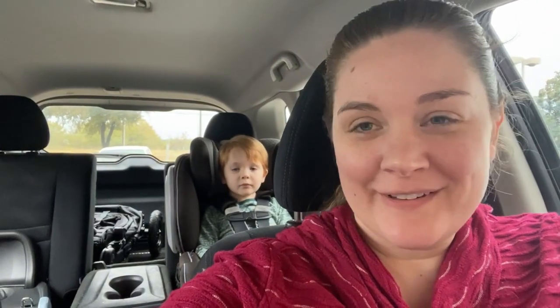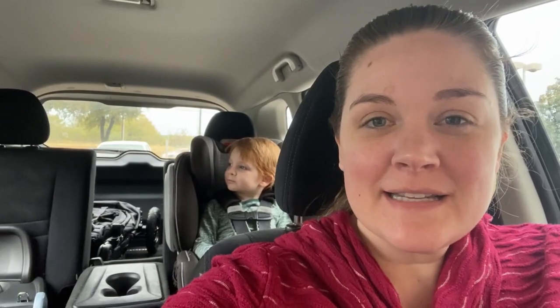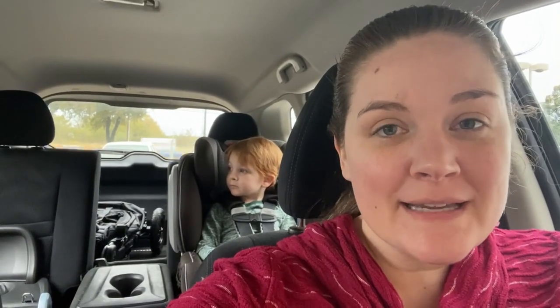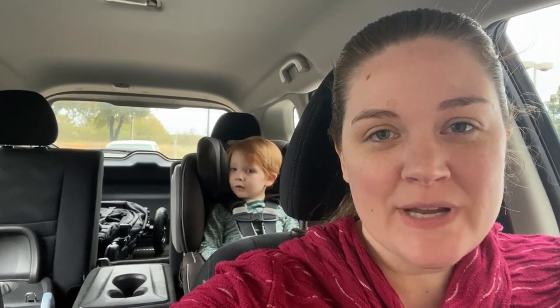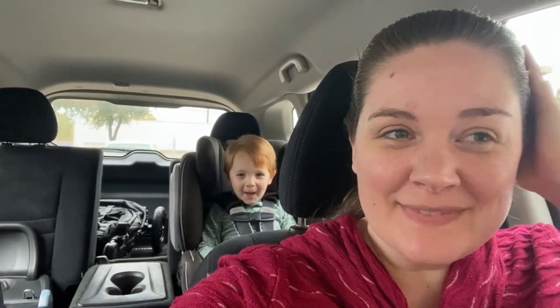Hi guys, welcome back to our channel! Today I'm at Kid to Kid to get the kids some jackets. I have no idea where that sound is coming from.